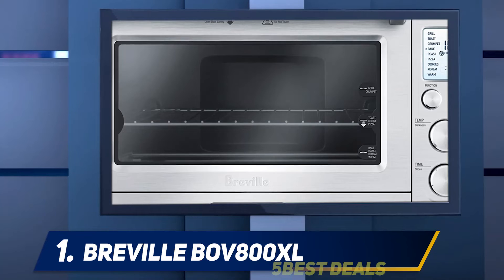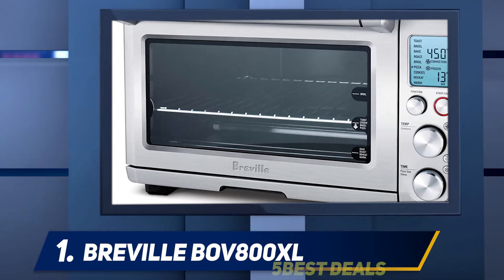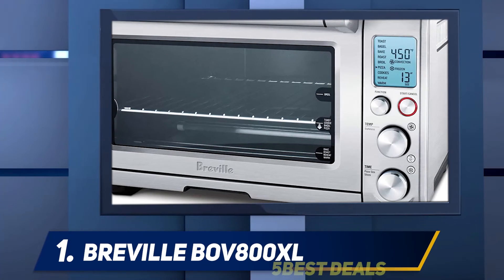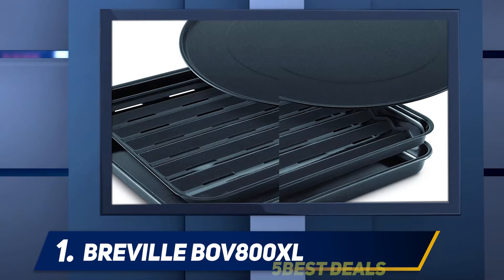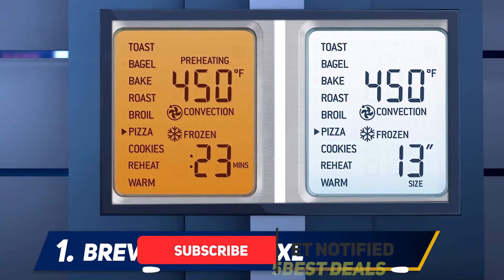And number one, the Breville BOV800XL. Breville is a trusted name in kitchen appliances, and the BOV800XL Smart Oven is one of their best offerings. It is a smart oven that offers efficiency and convenience, including its Element IQ technology that bakes pizza and makes cookies perfectly.